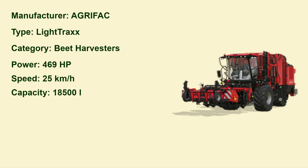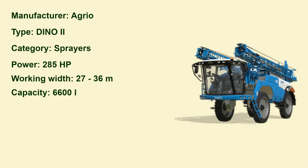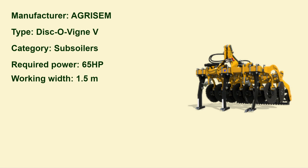Also from Agrifac, and also new, is a beet harvester called Light Tracks. The capacity is 18,500 — that information was missing from the fact sheets we got on Friday. Here we have another sprayer by Agrio, the Dino 2, which we already had in the premium edition of FS 25. The working width is 27 up to 36 meters and the capacity is 6600 liters.